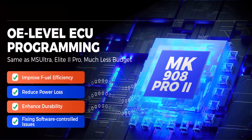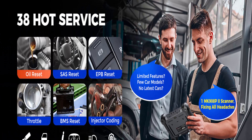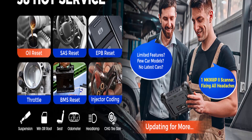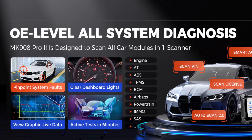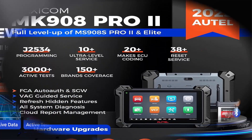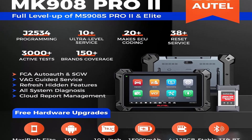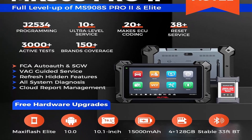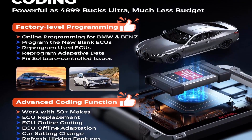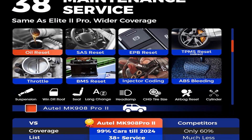The 2024 MK908 Pro 2 is an update of the old MK908P and MS908S Pro. AutoMaxi released the enhanced version MK908 Pro 2 — a no-IP-limited version of Maxi Sys MS908S Pro 2 — for a brand new experience at the same cost. Upgrades include: 1. Hardware Upgrade: Qualcomm 660, 4GB+128GB, latest Android 10. 2. Advanced Features: J2534 Programming, Coding, Active Test, and 10 Plus newly added features. 3. Broader Coverage: 150 Plus brands, FCA Auto-Auth. One device can totally support all needs of a repair shop.